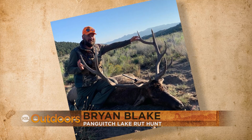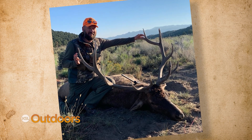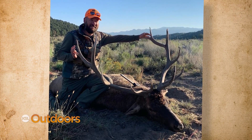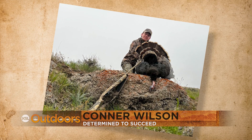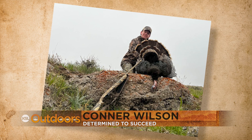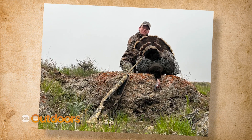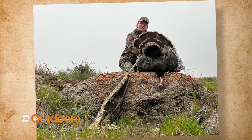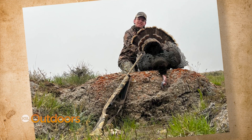It took 15 years for Brian to draw his Panguitch Lake early bull elk hunt, and with the help of family he was able to take this nice bull on the second to last day. This is Connor on last year's youth turkey hunt — Connor did everything he could to ensure success, from scouting to waking up early and staying late. On day three he took this beautiful long-bearded tom, a memory he'll cherish forever.